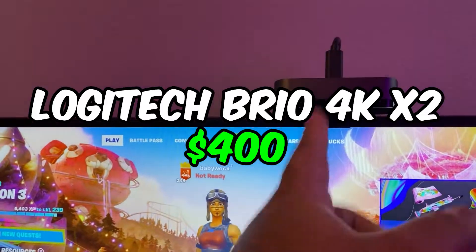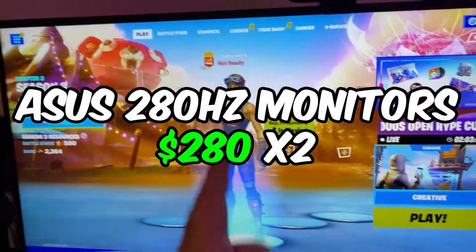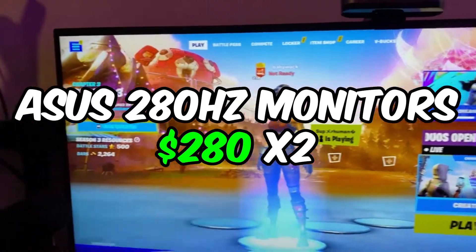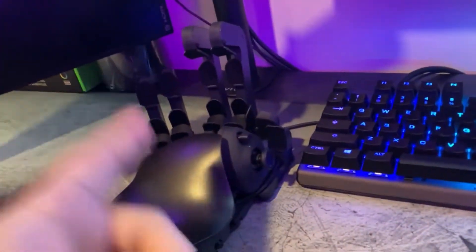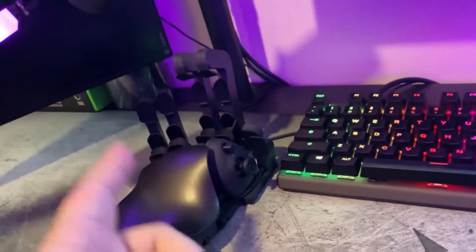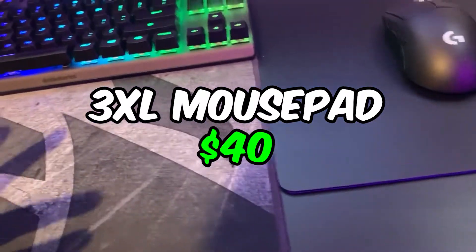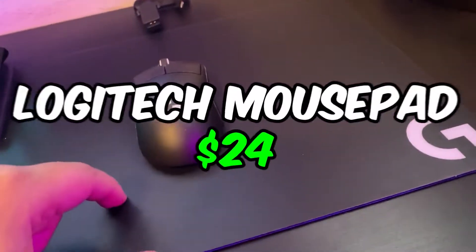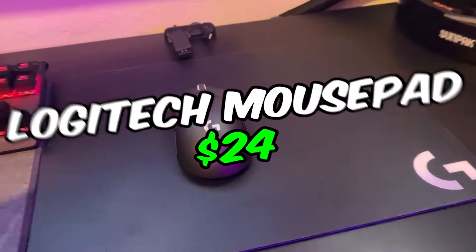We have the Logitech Brio 4K — both coming in at about $200 each. We have two ASUS Prime 280Hz monitors at about $280 each. We have the Apex Pro TKL at about $200, and I also use the Azeron gaming keypad at about $200 — absolutely amazing. For mouse pads I kept it simple: a triple XL Corsair for about $40 and a Logitech gaming mouse pad at about $24 on Amazon.